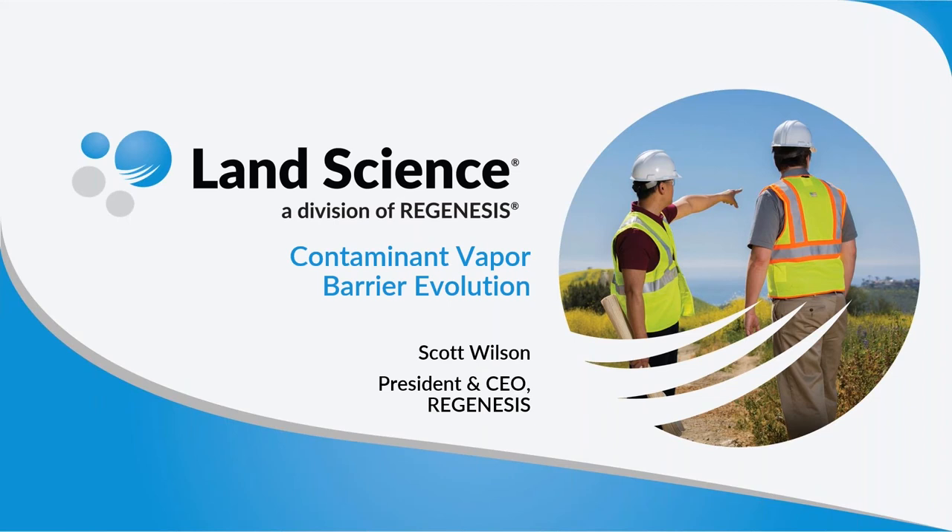We're also pleased to have with us today Ryan Miller, East Region Manager for Land Science. Ryan's role includes providing technical support in the design and installation of TerraShield, NitroSeal, MonoShield, and RetroCoat vapor mitigation systems, and educating the environmental community on advancements in vapor intrusion barrier technology implementation and quality control. Ryan has extensive experience in the environmental consulting industry, most recently working on brownfield redevelopment projects and specializing in vapor intrusion mitigation. That concludes our introduction, so now I will hand things over to Scott Wilson to get us started.